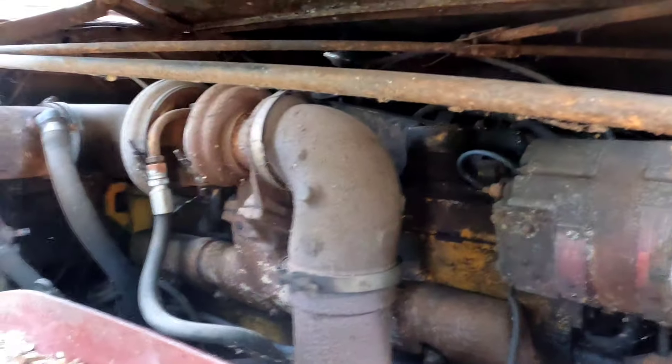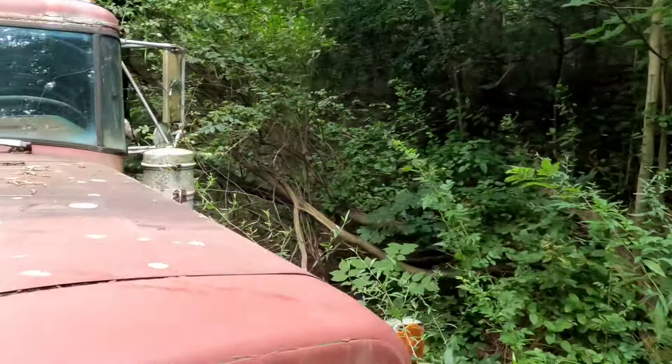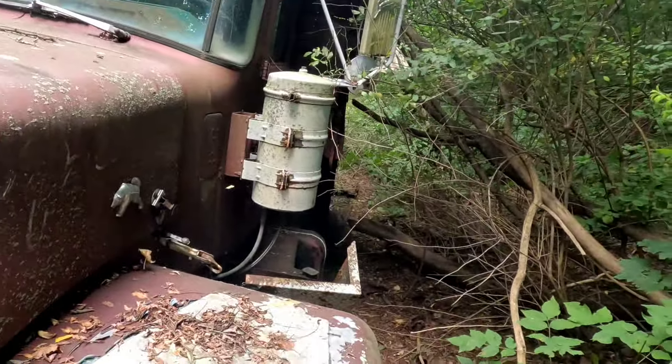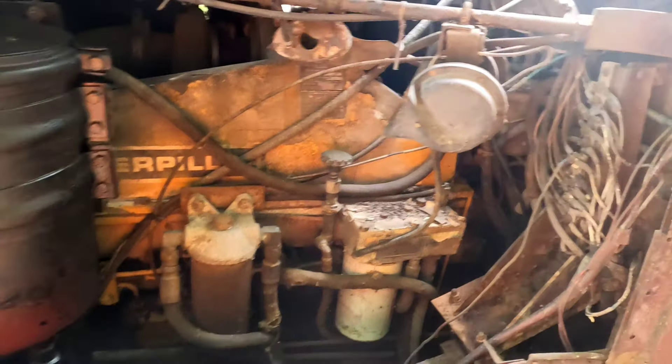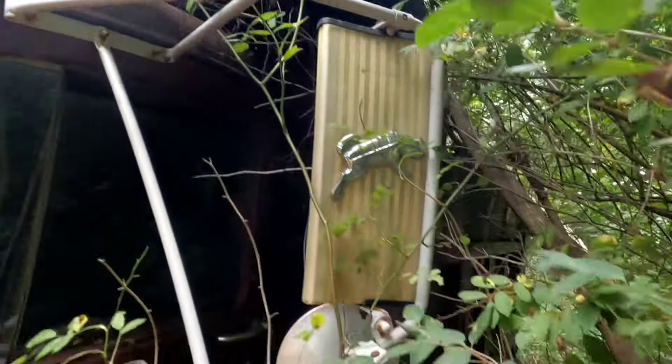The truck doesn't even want to tell me what it is. Let's just take a little peek. A clitter-clatter! Let's see if the side opens. Here it is — I believe it's a 1674. Yep, says it on the tag. 270-horse Cat.